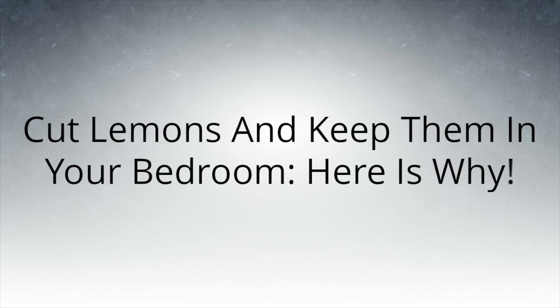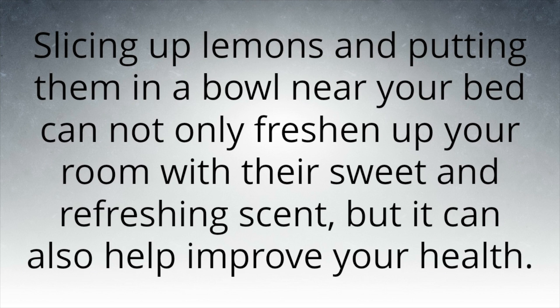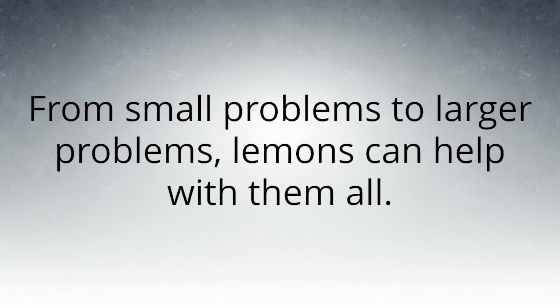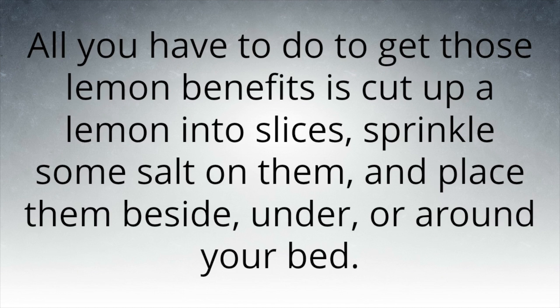Cut lemons and keep them in your bedroom — here is why. Slicing up lemons and putting them in a bowl near your bed can not only freshen up your room with their sweet and refreshing scent, but it can also help improve your health. The lemon benefits are endless. All you have to do is cut up the lemon into slices, sprinkle some salt on them, and place them beside, under, or around your bed.